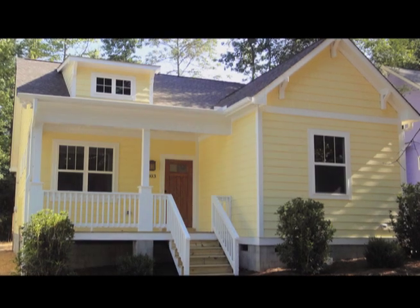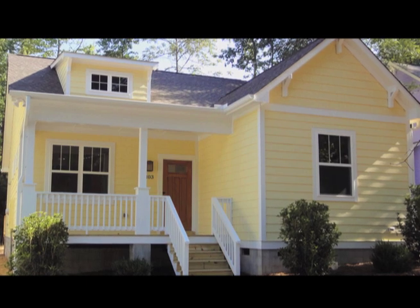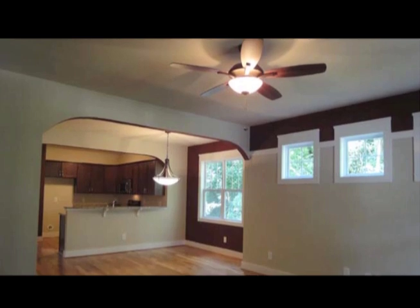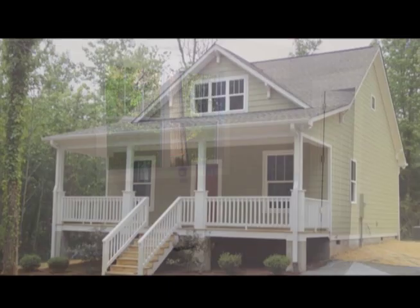We offer a variety of floor plans for a variety of lifestyles. We have one-level as well as two-level homes with three- and four-bedroom options. All our homes are designed to take maximum use of space. They all have plenty of windows to allow for natural light, as well as functional and flowing floor plans.